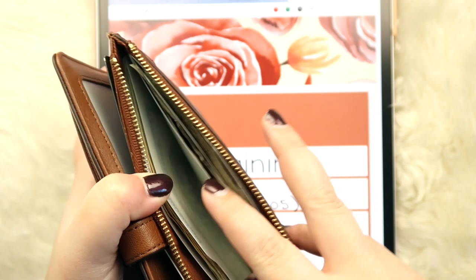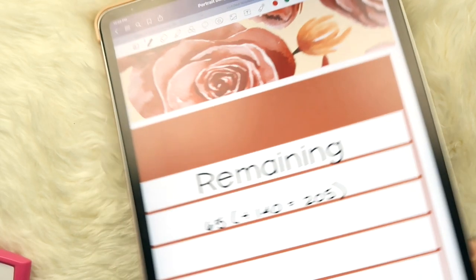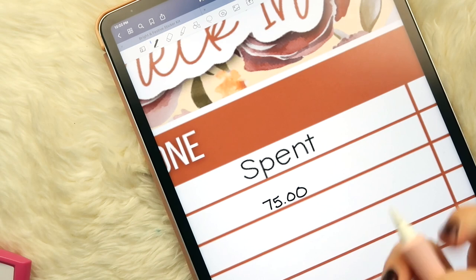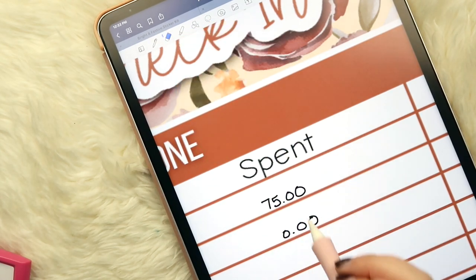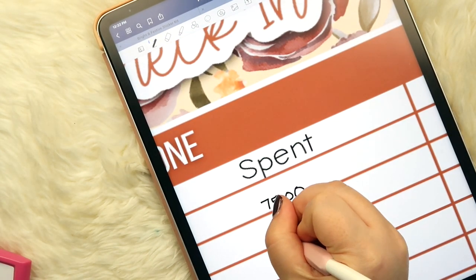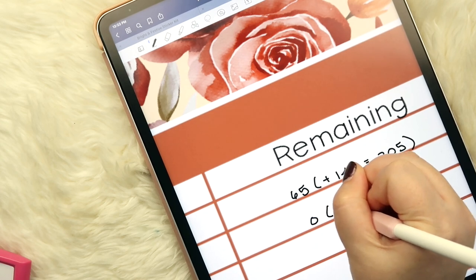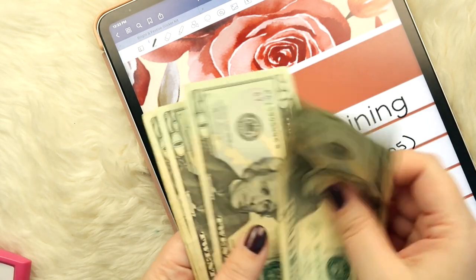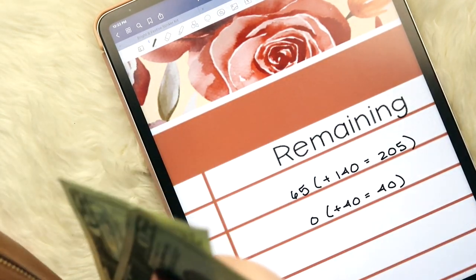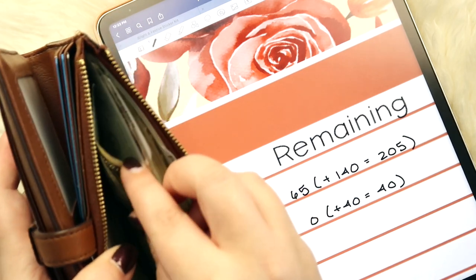For household, we had zero remaining. I picked up some cleaners and body wash from Target, and Andrew got toilet paper from Costco. Between all those things we spent our full $40 for the week with zero remaining. We take out $40 cash each week, so we're adding $40 back — 20 and 40. Andrew just got some diapers today so we may need to deposit some cash into household as well.